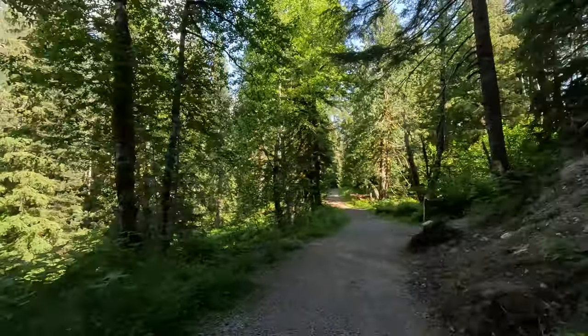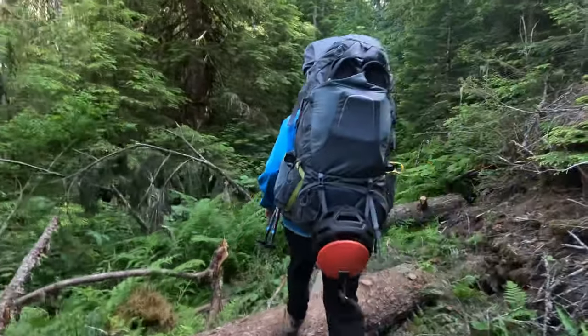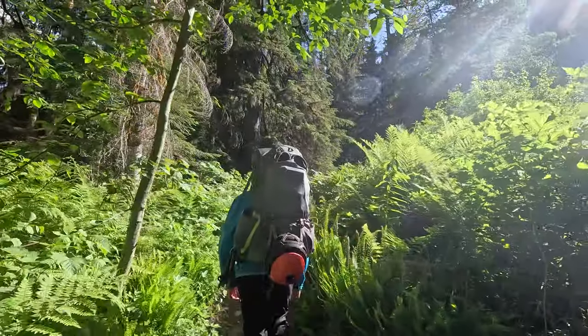Here's the Vesper turnoff. The first part of the trail is pretty level, only climbing about 500 feet in 2 miles.